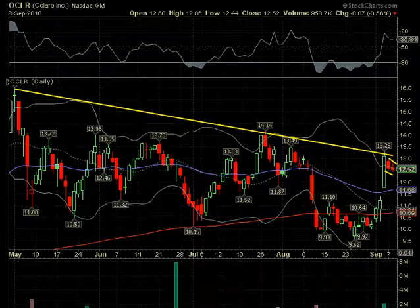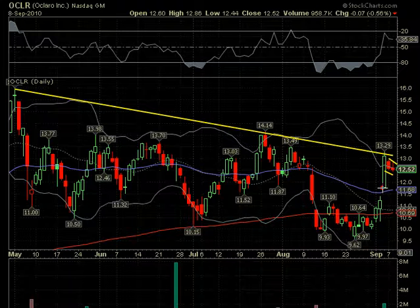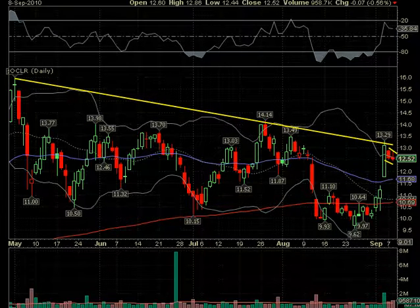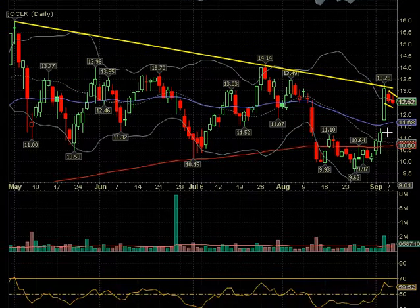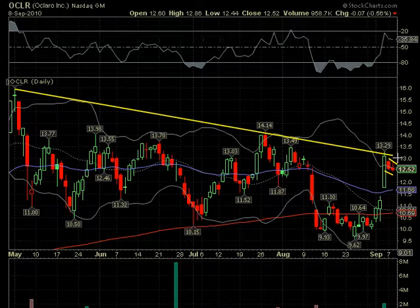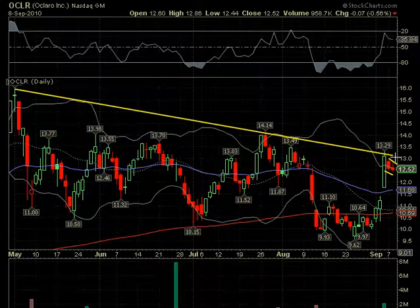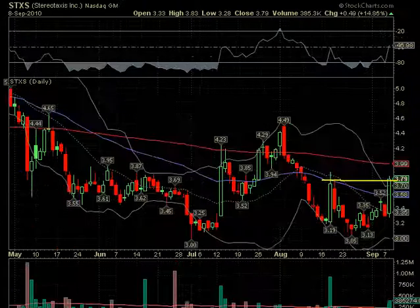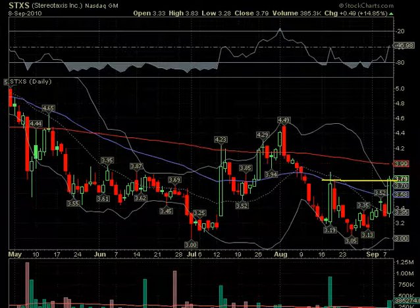OCLR — we talked about this on Tuesday, about a flag in general. We said you really need a pole. Now here we have a pole — a straight-up nice pole — and we've got a little two-day flag. Of course it may break down, but the volume was good on the pole and it's less on the flag. If it does break back out, that's a good sign. So we'll watch for this to break out and get over 13.29 — that would put it back over the trend line as well. That may set up for some bigger gains if we do indeed have a couple weeks left of possible rally.